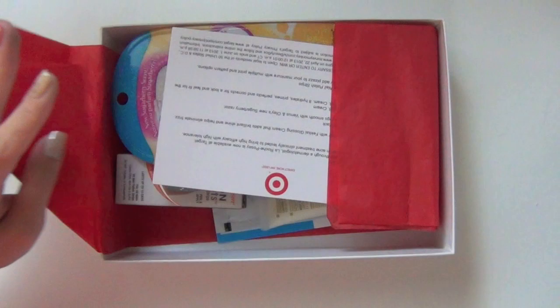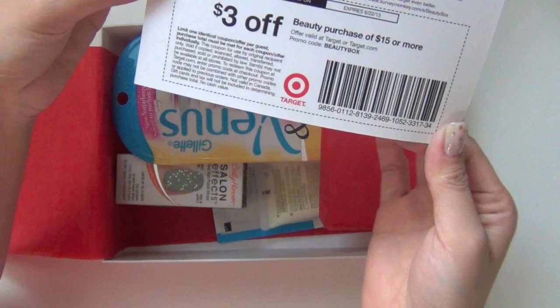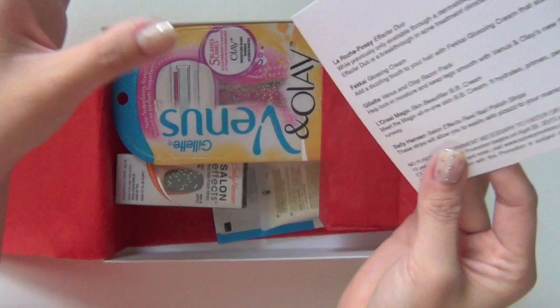Here's the card. First I see that I have a $3 off coupon to buy beauty products, and it's actually expiring in a few days. And here is the list of all the products that we get in this box. So let's take a look.